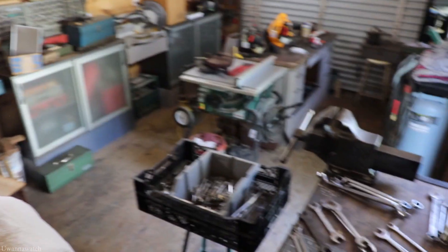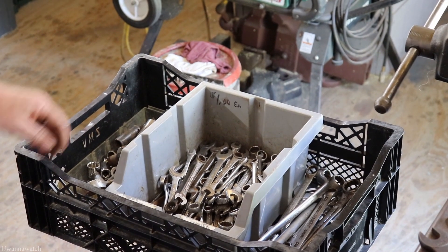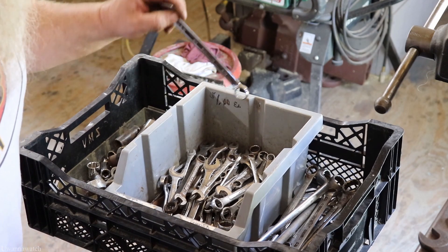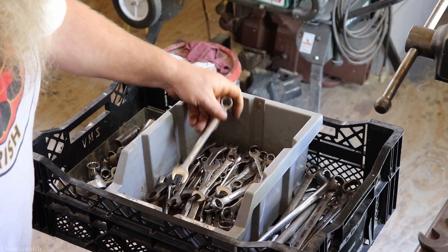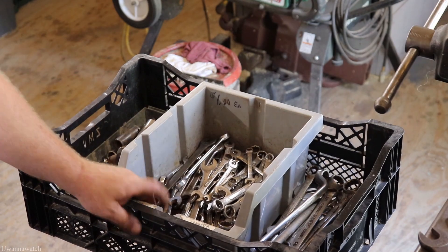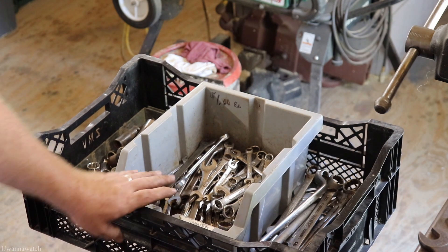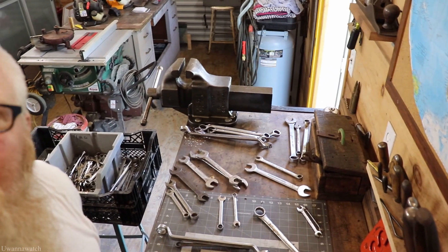I sorted through every wrench we got today and that right there is everything we are not keeping — this is all oddball stuff, just crap basically. Ace Professional, Power Master, Palmary, Fairmont, a boatload of Pittsburgh. All this stuff is going to get either resold or dropped off at our local trade school, so it will not go to waste.